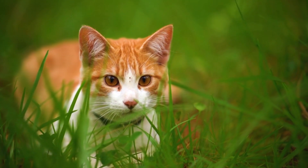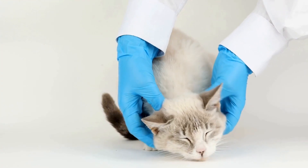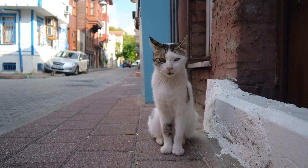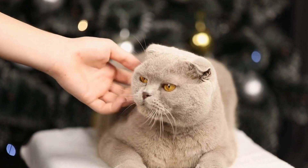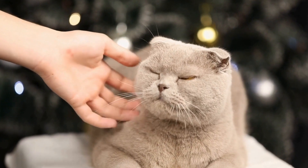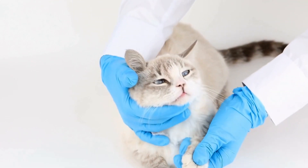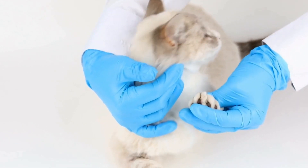Next, it's time to take your cat outside for a walk on the leash. Start in a quiet and familiar area, such as your backyard or a park with fewer distractions. Allow your cat to explore their surroundings while keeping a close eye on them. It's important to never force your cat to walk or drag them along the ground if they resist. Instead, let them take the lead and follow their pace. Use treats or toys to encourage them to move forward, but always be patient and understanding if they need time to adjust.